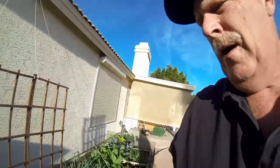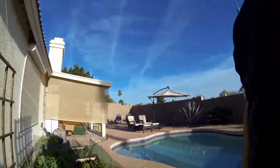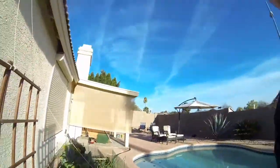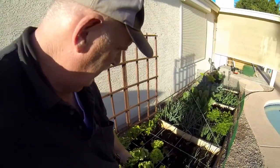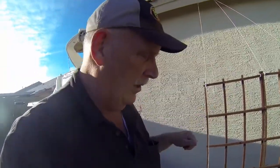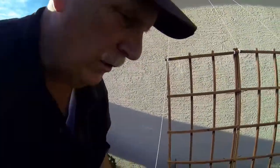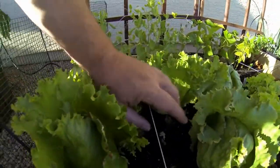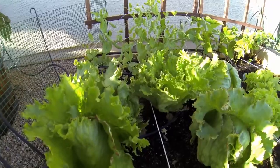Behind that is pea pods, and the other side is beans. Below that, down in this area, is two — three types of lettuce, and we've been harvesting already. We actually cut one off at two inches, and you can hardly tell which one it is. A week ago I cut this one off, and it's already this big. It's amazing.